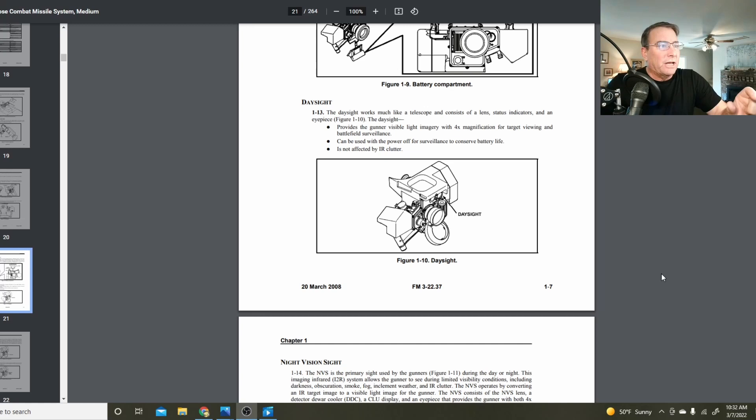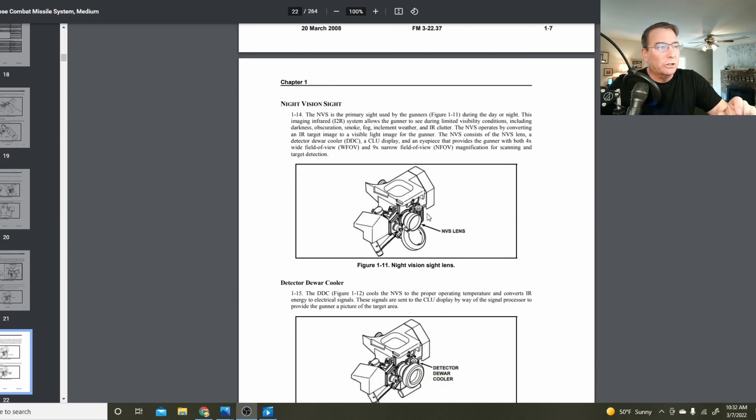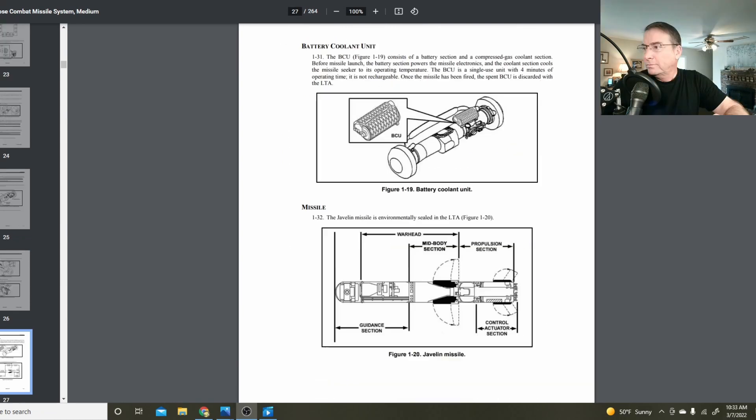On the CLU sighting device, it has the day sight located here and the night sight — the larger lens — located here, along with an additional cooling unit for that lens. The BCU with the argon cooling is located on the round. Inside the missile, the guidance section is located up front, followed by a two-stage warhead in the middle, stabilizing fins, and then the aft propulsion section with the two-stage solid propulsion motor, guidance fins, and variable vectorable thrust.